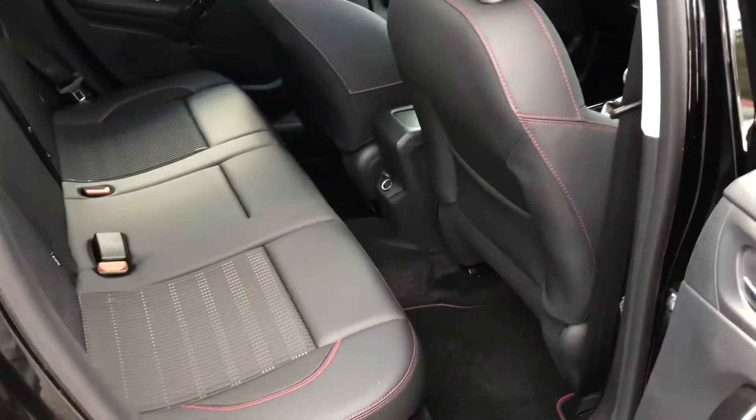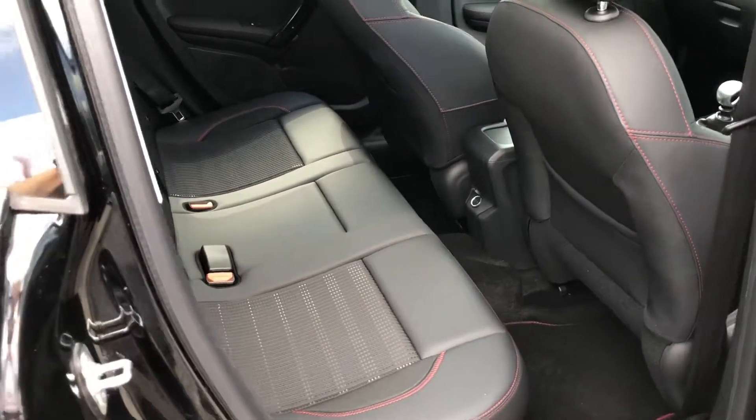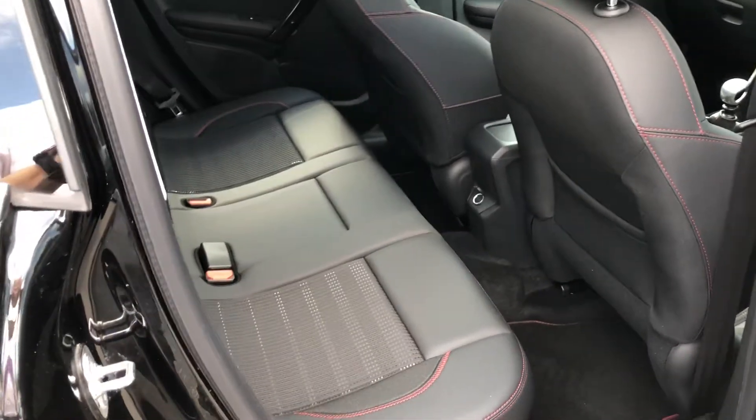Looking in the rear of the vehicle, there's generous leg space and it's got a half leather, half cloth finish.